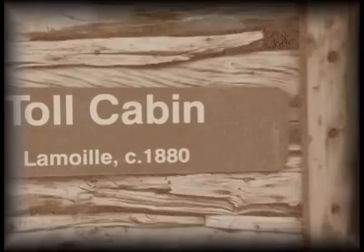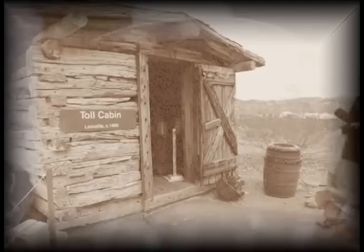One of them is the Lamoille Toll Cabin. This is actually a building that was moved down from the ghost town of Lamoille, Nevada, and it was used originally as sort of a side cabin along the road. If you needed to use it, if you needed to stay there, you could.